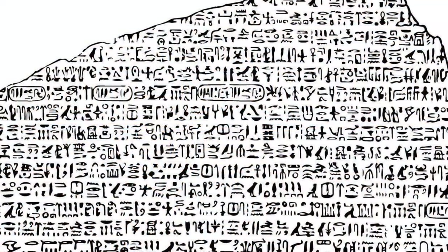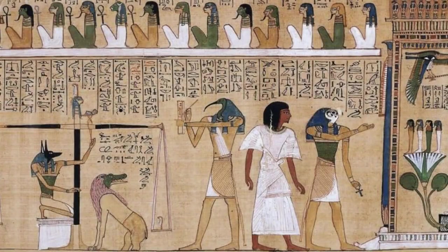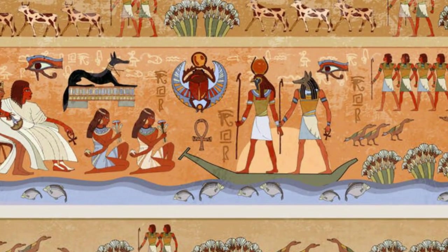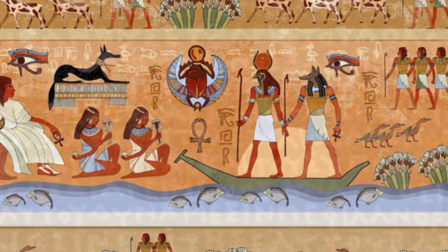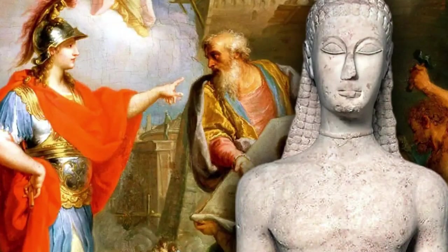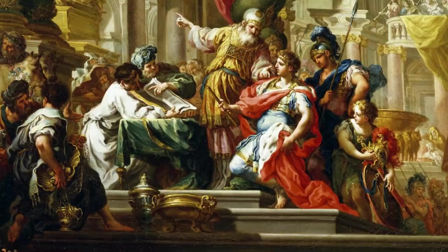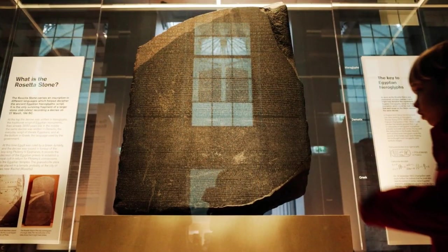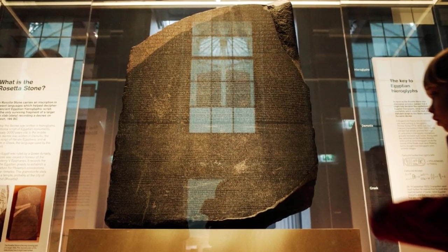At the top, we find the ancient hieroglyphs, the sacred script of the Egyptian temples. Below that, the demotic script, the common script of daily life and business in ancient Egypt. And at the bottom, ancient Greek, the language of the ruling administration after the conquests of Alexander the Great. Each script, representing a different stratum of Egyptian society, was crucial for the stone's ultimate decipherment.